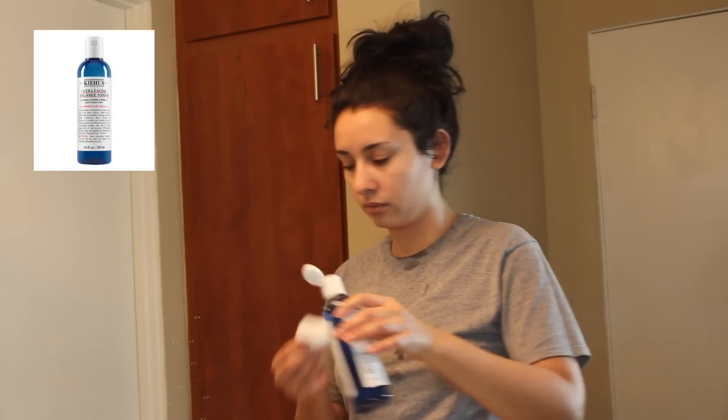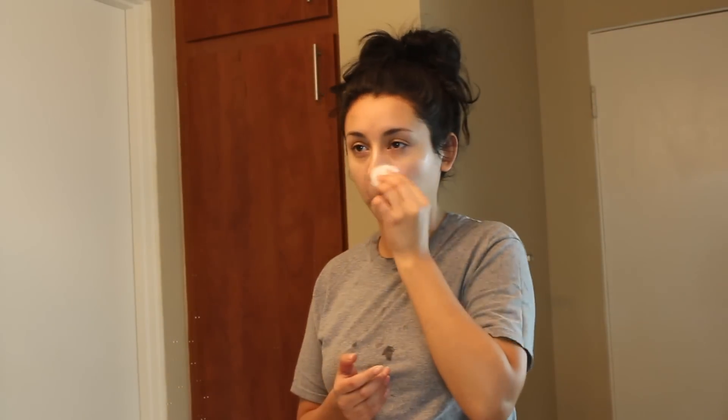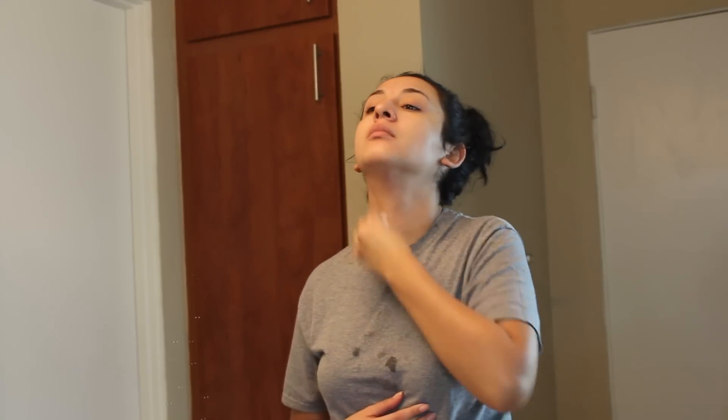Moving on to toner — I'm using the Ultra Facial Oil Free Toner from Kiehl's. I really like using a toner because I feel like it gets the last traces of makeup off my skin. It also balances the pH levels on the skin, and it adds a layer of hydration, since you strip a lot of the oils off your face when you cleanse it. So this helps replenish that and make sure your skin is hydrated.